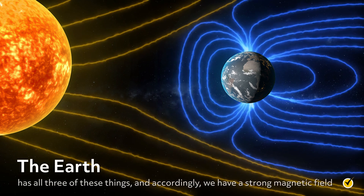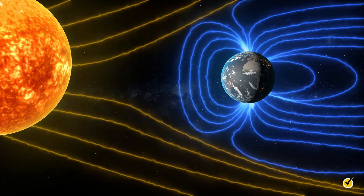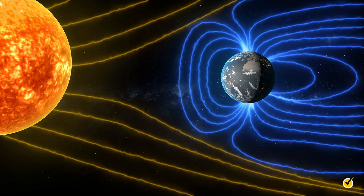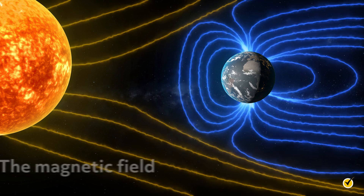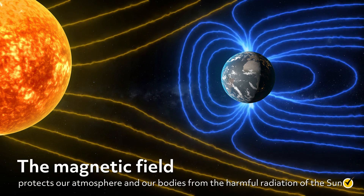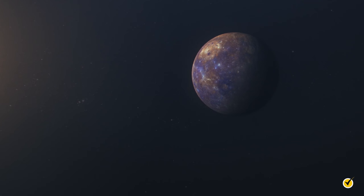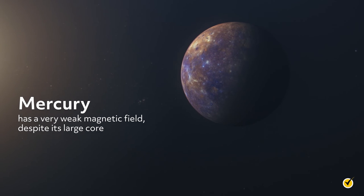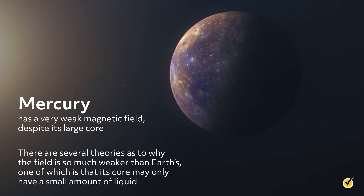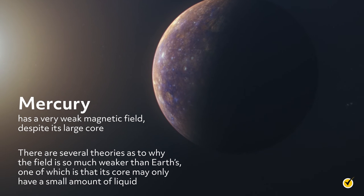The Earth has all three of these things, and accordingly, we have a strong magnetic field. You probably take the Earth's magnetic field for granted. You may even have benefited from it when using a compass to navigate. The magnetic field protects our atmosphere and our bodies from the harmful radiation of the Sun. While most of the terrestrial planets have magnetic fields, they are not all the same. Mercury has a very weak magnetic field, despite its large core. There are several theories as to why the field is so much weaker than Earth's, one of which is that its core may only have a small amount of liquid.